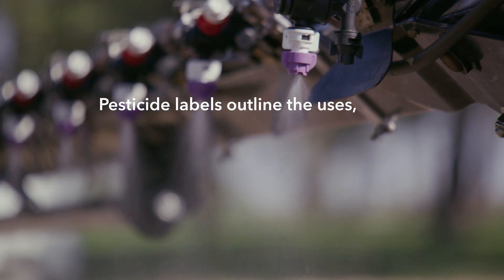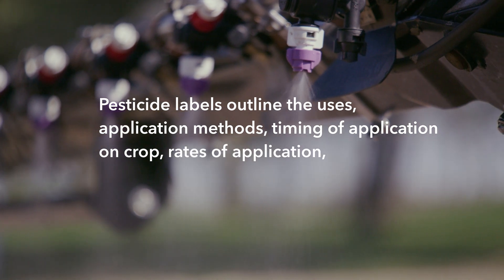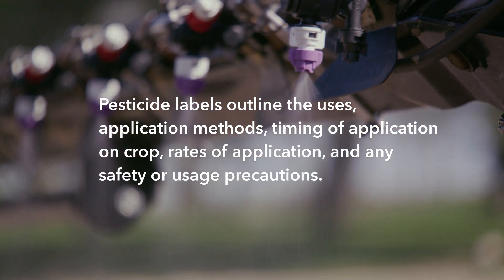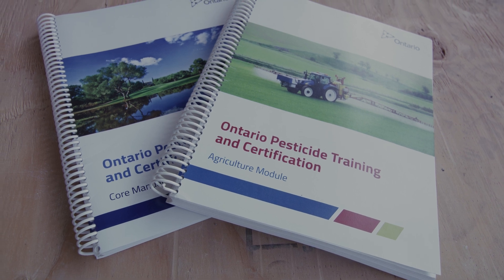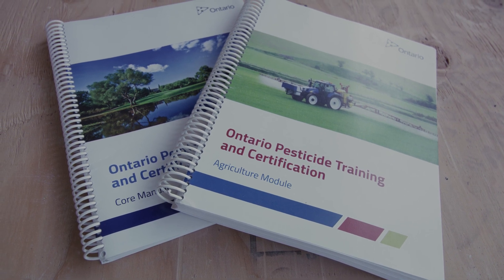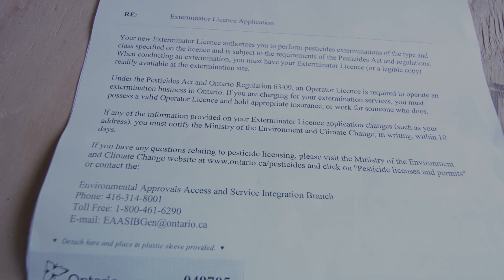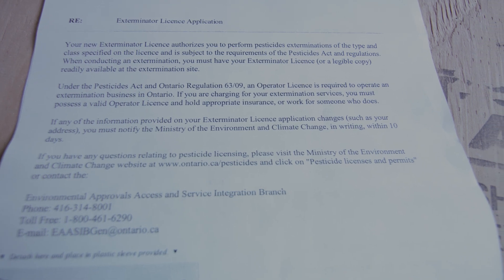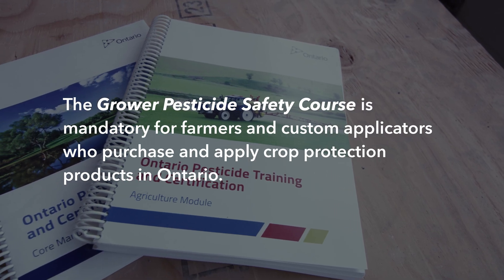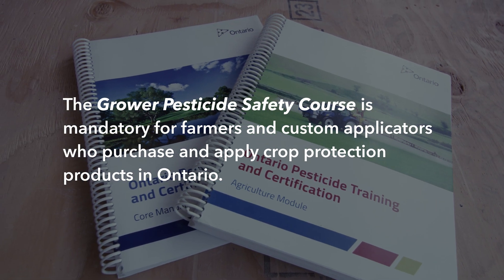The label outlines the uses, application methods, timing of application on crop, rates of application, and any safety or usage precautions. Farmers who purchase and apply their own crop protection products must pass the grower pesticide safety course, which outlines how to keep themselves, their family, and the environment safe when handling and using pesticides. This training is mandatory for farmers that choose to use crop protection products in Ontario.